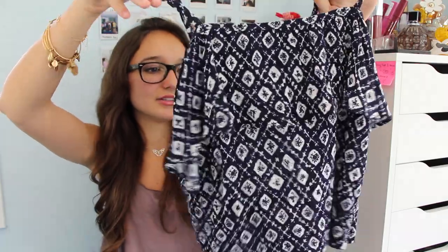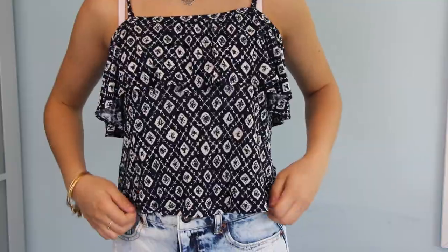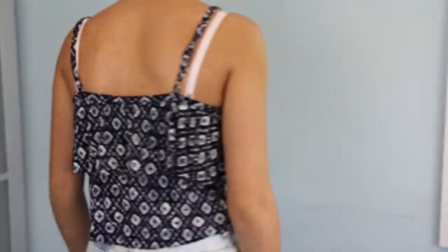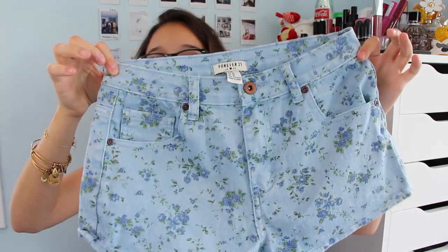Okay, last store but certainly not least: Forever 21. I got this shirt in a size small — isn't it so cute? It has little designs that remind me of Turkish tea cups or coffee cups. If you've ever been to Turkey, you might know what I'm talking about. It has cute little designs and adjustable straps, which is always great. I like when shirts have adjustable straps so I can adjust it to my size. That shirt was around $12.80.